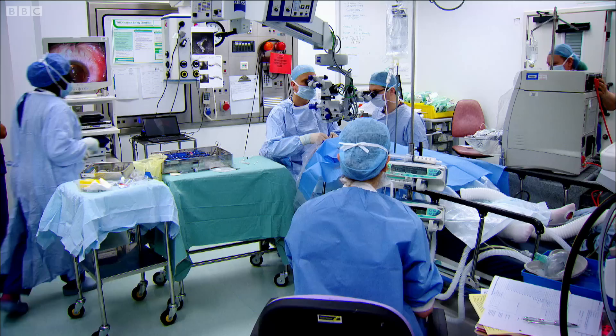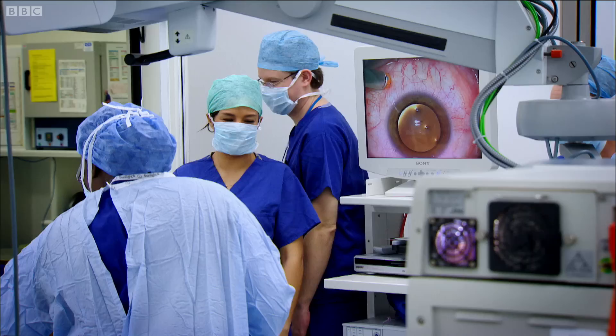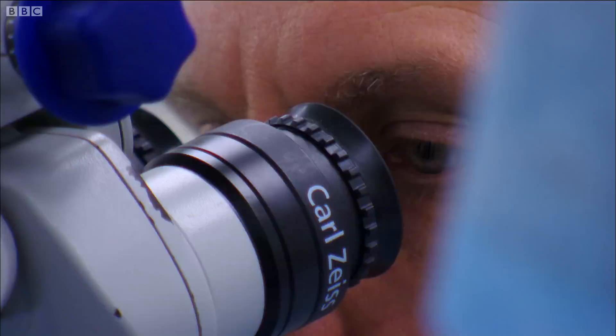To insert the virus carrying the correct gene into a patient's eye, we need to separate the retina from the back of the eye so that we can put the virus underneath it. Professor McLaren uses a specialised flexible needle just one tenth of a millimetre in diameter. It leaves such a small hole in the retina that it prevents the injected viral particles from escaping.